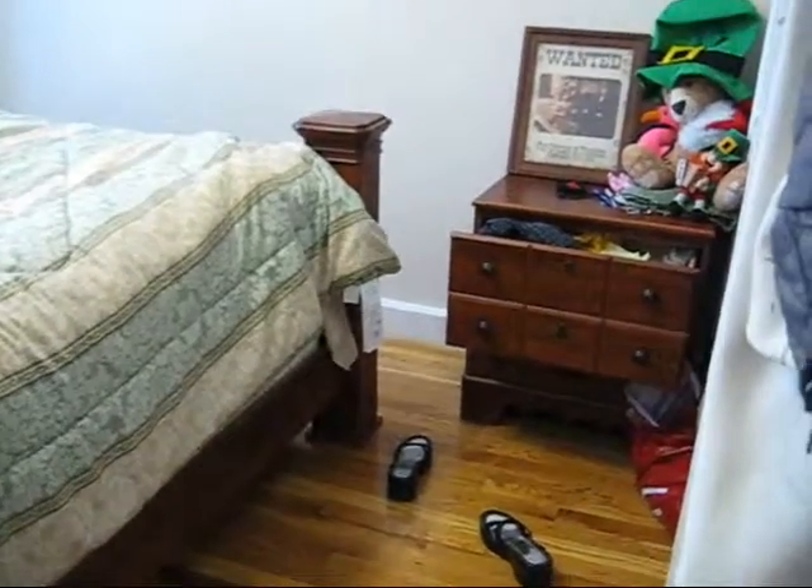Oh yes, our bedroom. It's not as clean as it was last time, but it almost basically looks the same, minus lots of stuff on the floor, my shoes, and my nightstand that's open.